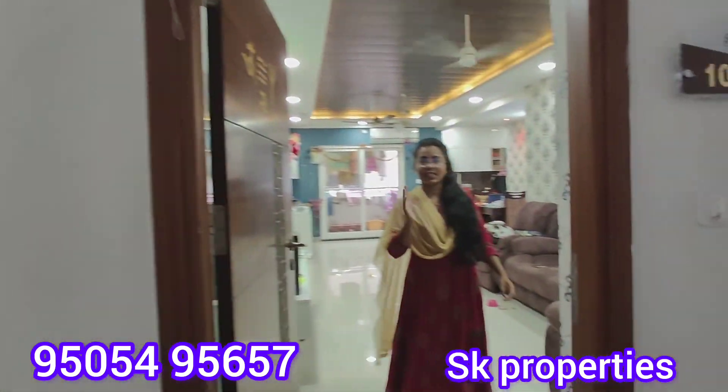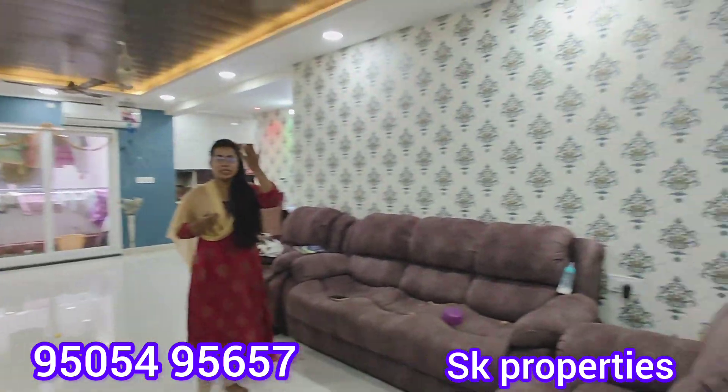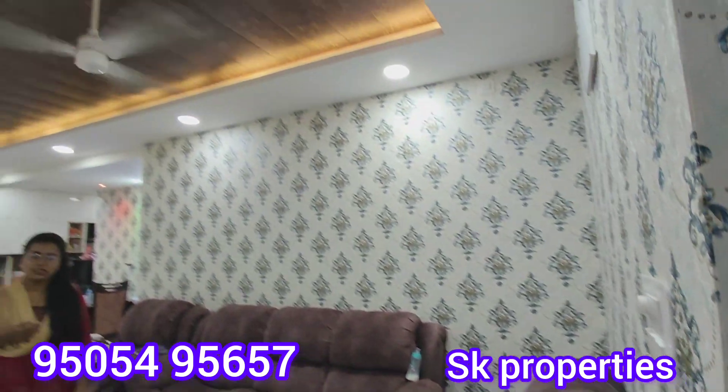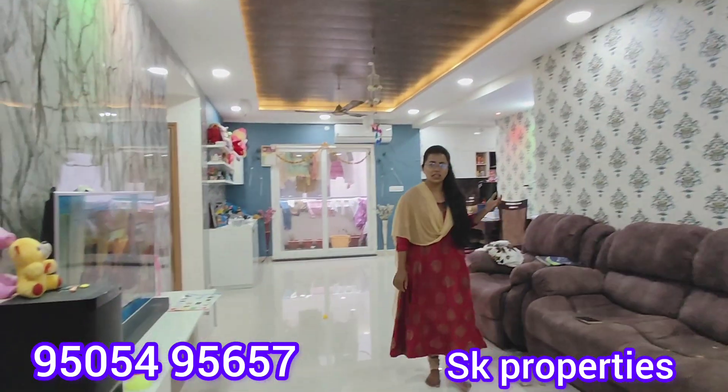We are now covering the flat view. This is a west-facing flat of 1356 square feet. It is a fully furnished flat with all interior work completed.